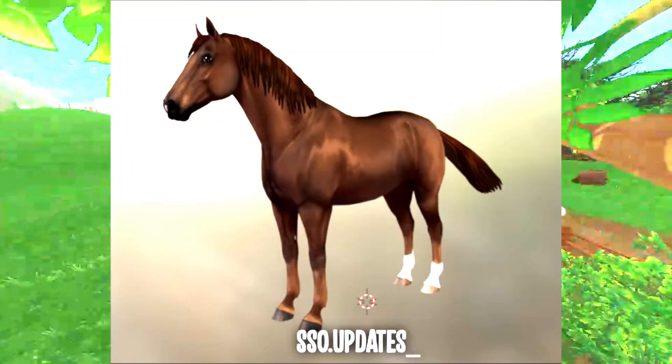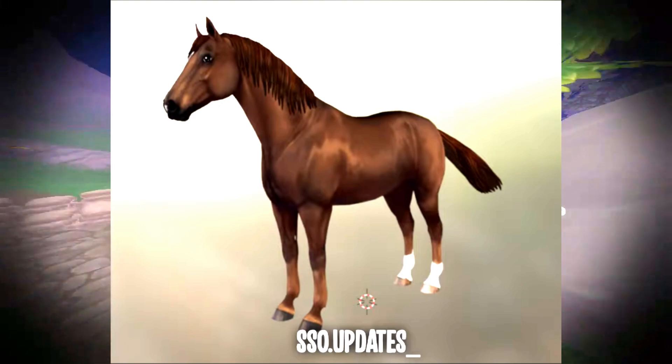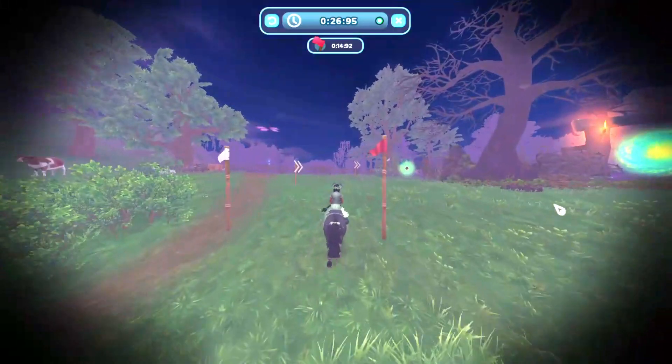Then we have this coat, it's called liver chestnut I think. This one looks like Spirit a little bit lol, but it's allar.